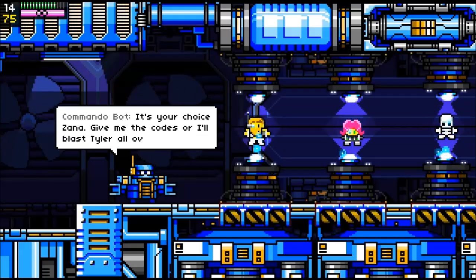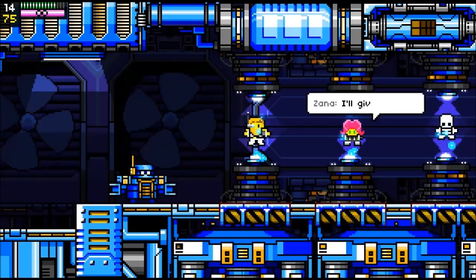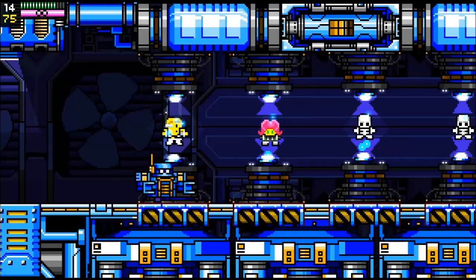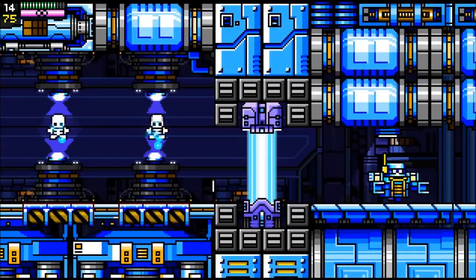In-game cutscene: 'It's your choice, Xana — give me the codes or I'll blast Tyler all over the place like a space pinata, minus the delicious candy.' Tyler says don't do it, but Xana gives up the codes to save him. The Commando Bot heads off to blow up the engine core. It's obviously pretty gruesome — and again, a little bit of irreverent humor, which I like.